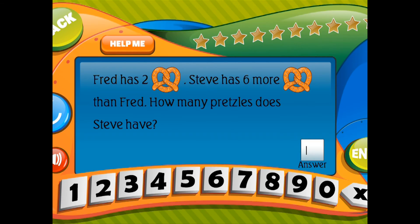Fred has 2 pretzels. Steve has 6 more pretzels than Fred. How many pretzels does Steve have?